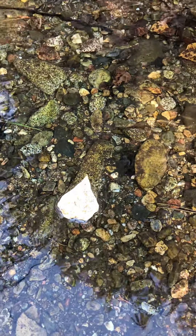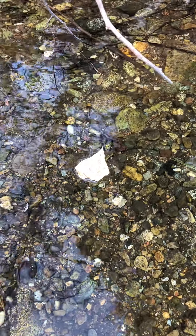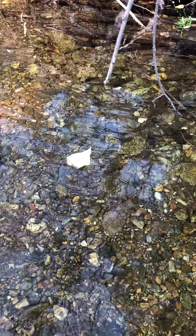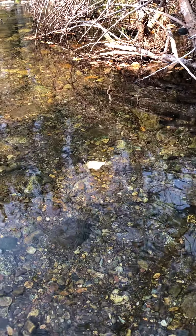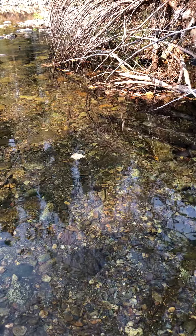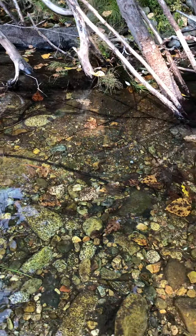It's floating down Silver Creek, which is a little creek near where I live. What I want you to focus on is that as all of these leaves fall into the creek, there are a lot of organisms that will then take advantage of all these dead leaves that have fallen in. You can see a lot of leaves here.